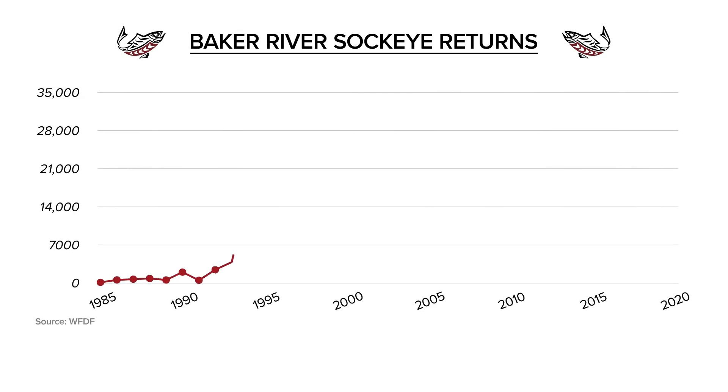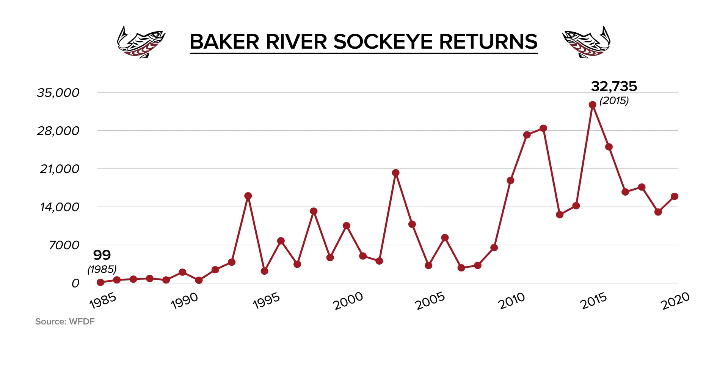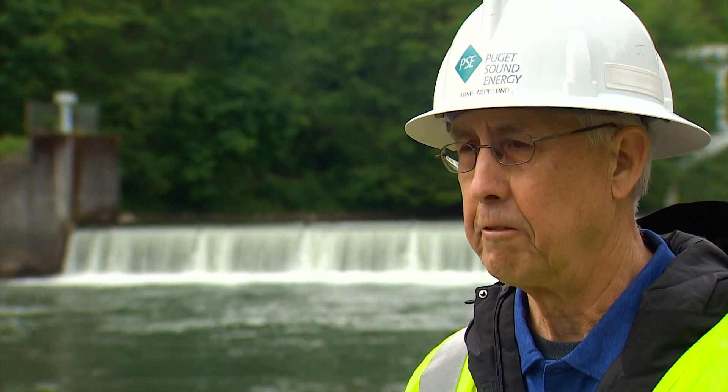From that dismal low point of 99 adult sockeye coming back in 1985, the run increased to a record 32,700 returning five years ago — numbers never seen before. The process has been very, very fulfilling.